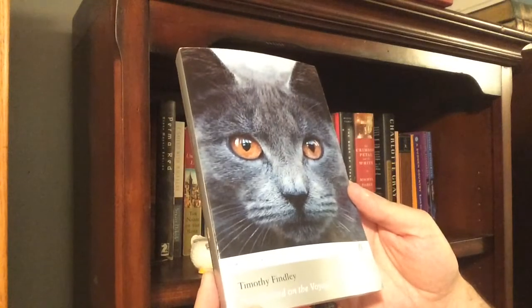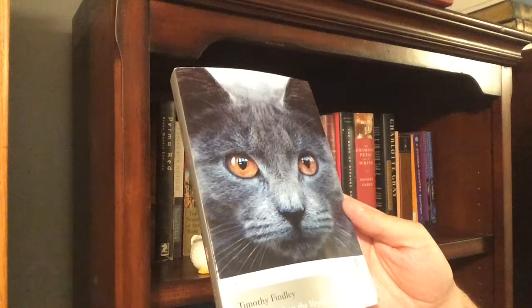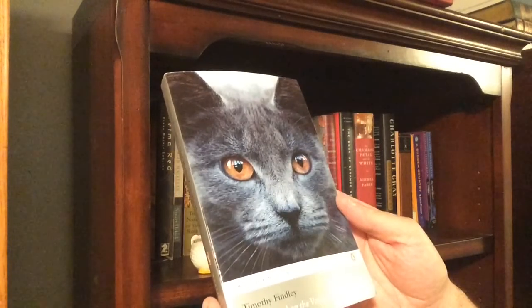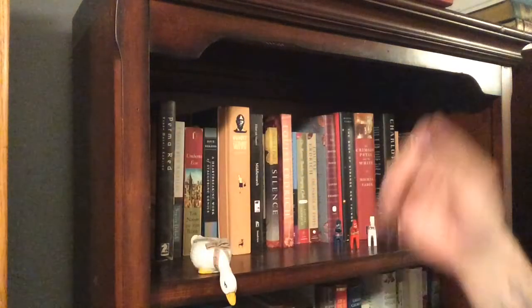Anyway, that's our two-shelf tour. I will see you guys soon. Later this week I've got a tag to do, and I'll be putting up my April wrap-up here shortly. See you then.